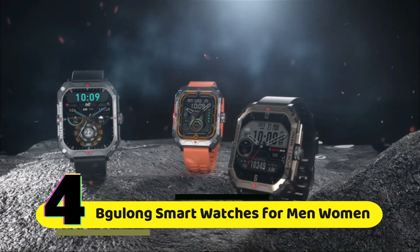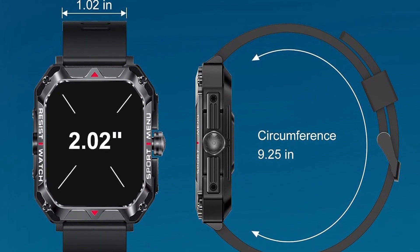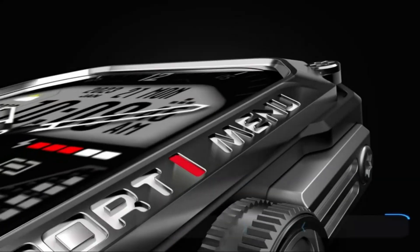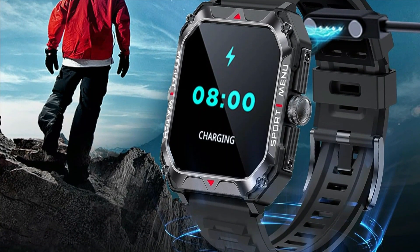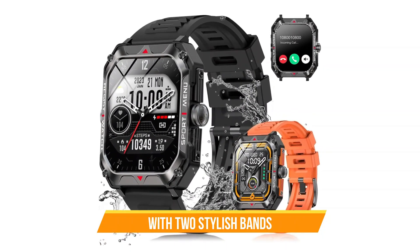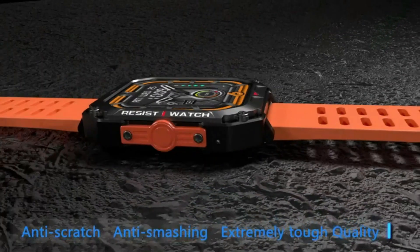Number 4: Gulong Smart Watches for Men and Women. That ultra-thin 2.02-inch HD touchscreen is not just a display — it's a window to a world of information right on your wrist. This smart watch isn't just about telling time; it's your personal fitness buddy with heart rate monitoring. The Gulong Smart Watch also comes with not one, but two stylish bands, so you can switch up your look in a snap — from a morning jog to a night out.